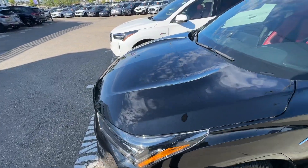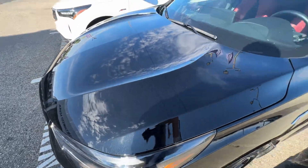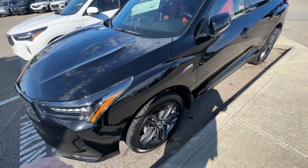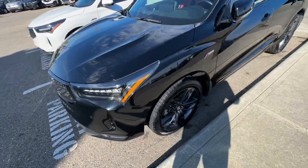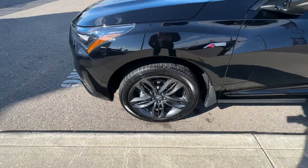Starting up front, I can see that the previous owner has some 3M on here. The front end is covered and the bumpers are done as well, so you have that protective film on it. We see it very commonly done here, so it's nice to know that that's been done.